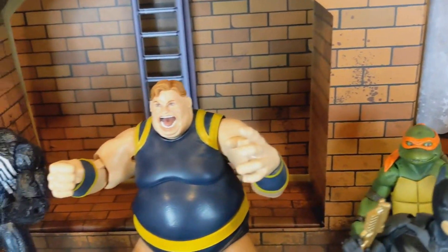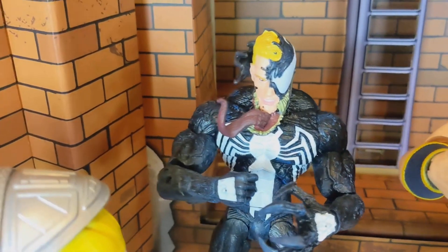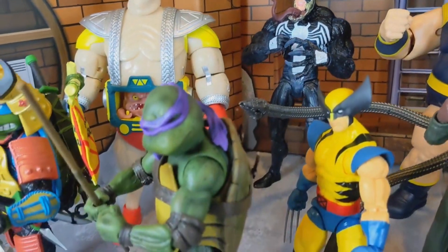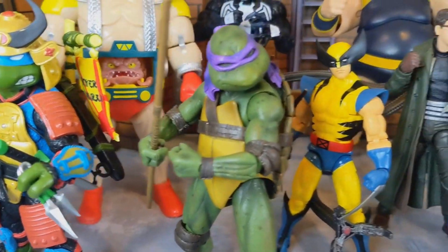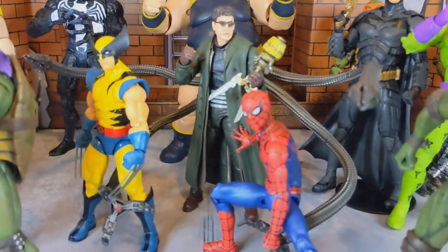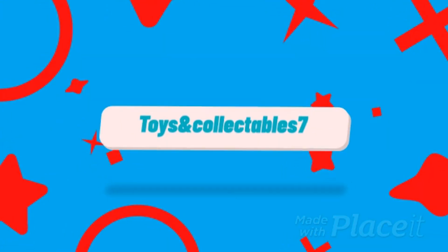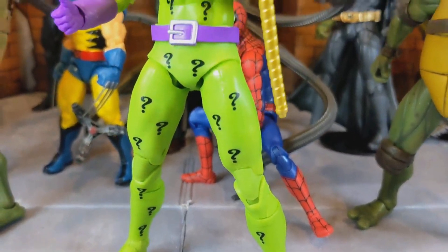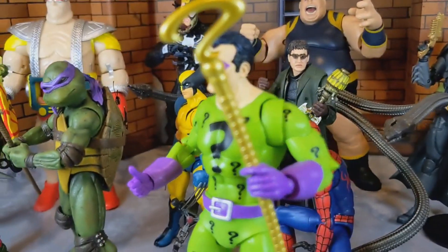So this is part one of two — stay tuned for part two. I hope you guys enjoy this video. I'm gonna try to keep it under 12 minutes, so let's get into it. Alright guys, we're gonna be taking a look at number 11, and at number 11 we have Riddler.